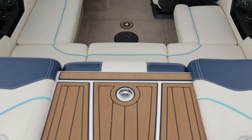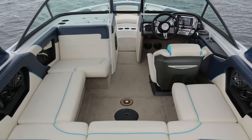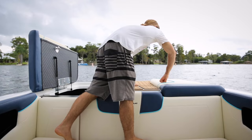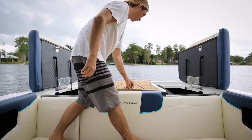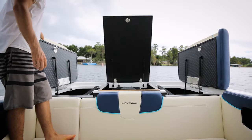First off, the storage. Anytime you have a multi-sport boat, you're inherently going to have more equipment, and in a 20-foot boat, maximizing storage is even more crucial. We love the big, finished storage compartments that run front to back and open on gas spring hinges, as well as an ice chest on the side.